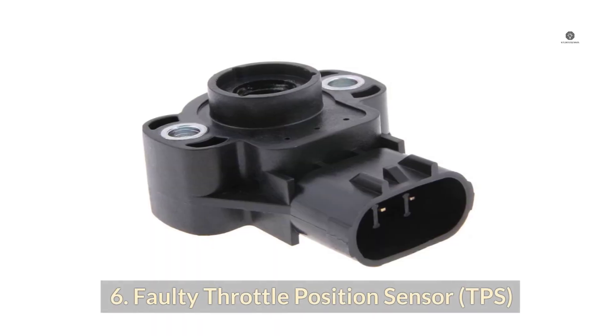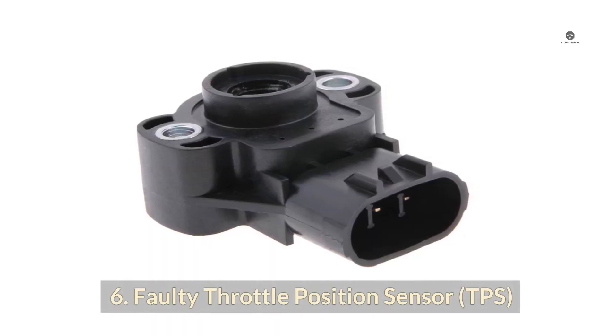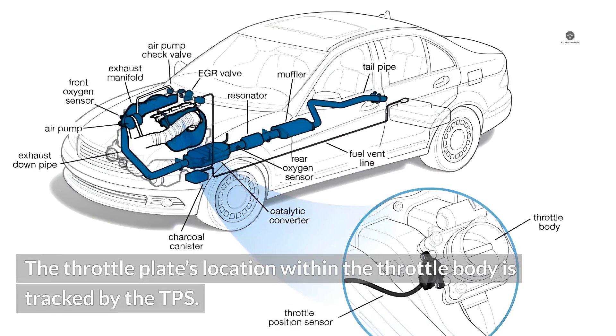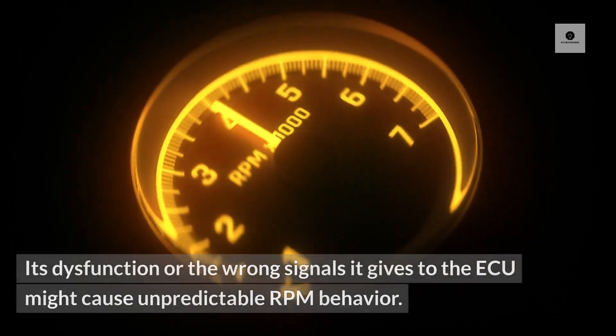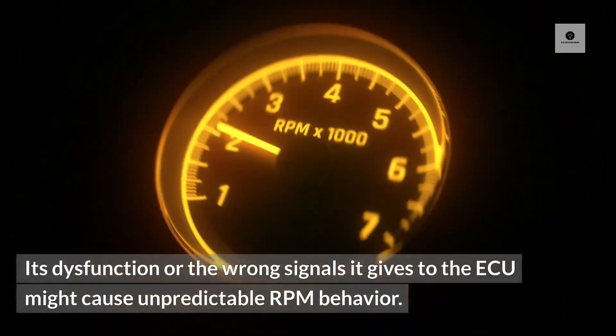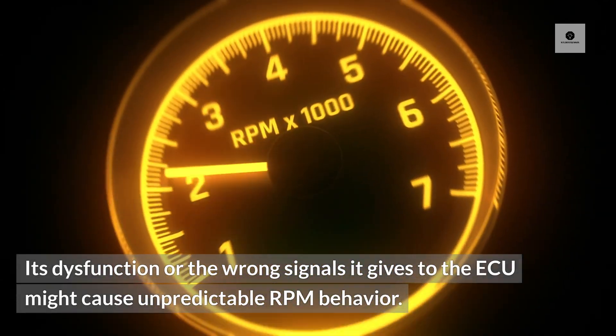6. Faulty Throttle Position Sensor (TPS). The throttle plate's location within the throttle body is tracked by the TPS. Its dysfunction or the wrong signals it gives to the ECU might cause unpredictable RPM behavior.